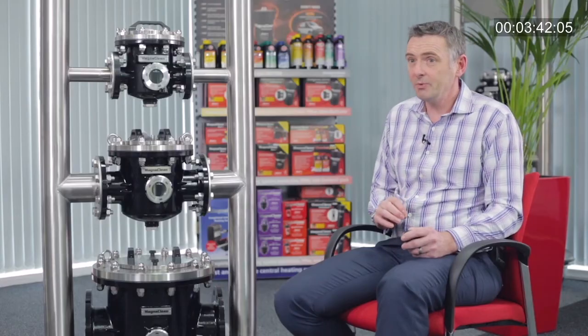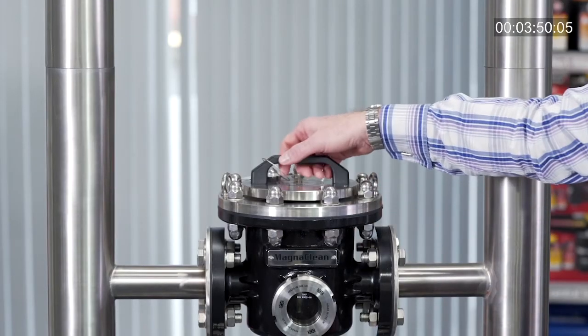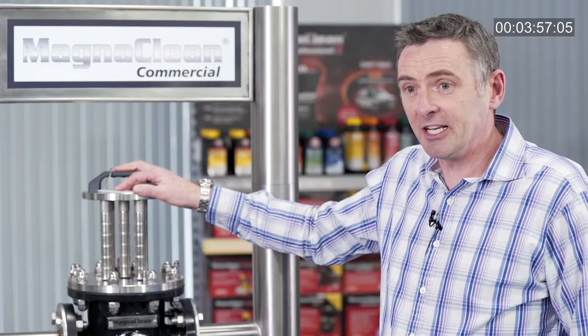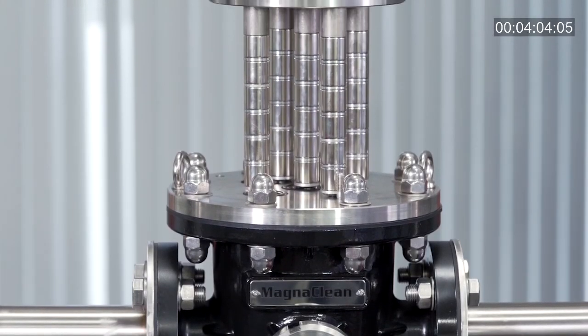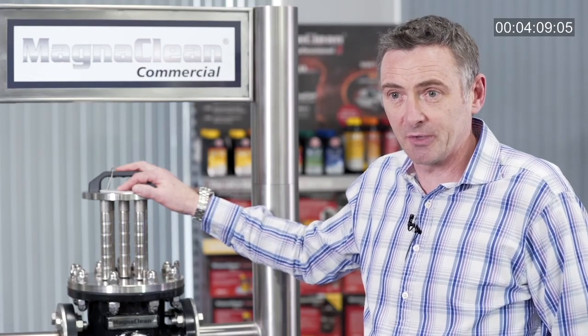The only key difference between an AD domestic filter and an AD commercial filter is size. With our commercial range we increase the number of magnets used within the product. If you look at our two inch version, we use five magnetic cores within the unit. This gives us negligible pressure drop, so you can use this unit as an inline filter. It will give you the same energy efficiency benefits you would expect to see within a domestic system and protect your system components better.